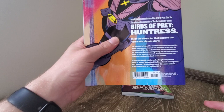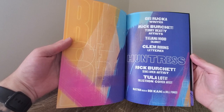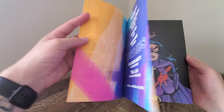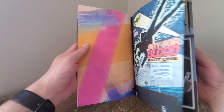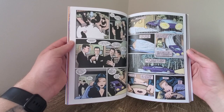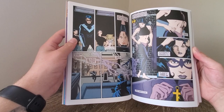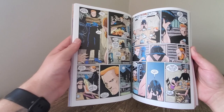The Huntress one collects Batman/Huntress: Cry for Blood #1 through 6, so this is a bit of an older story. I love this matte paper. The colours and brightness really suit the new Birds of Prey movie feel and I think it transitions nicely. As you can see the art is a little bit dated — it's not bad by any stretch, but not my favourite. I really do like modern art. I know there are some great classic artists and writers, but I'm always a sucker for the newer stuff.